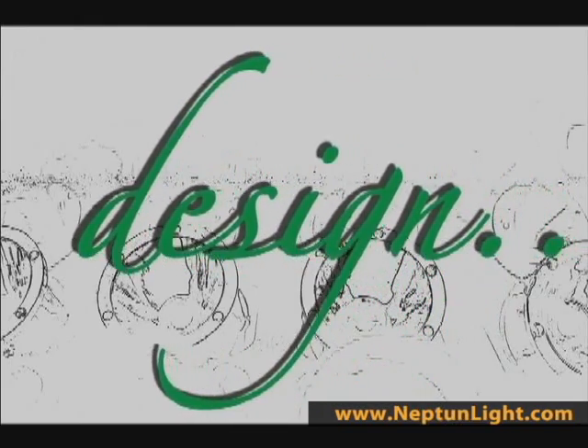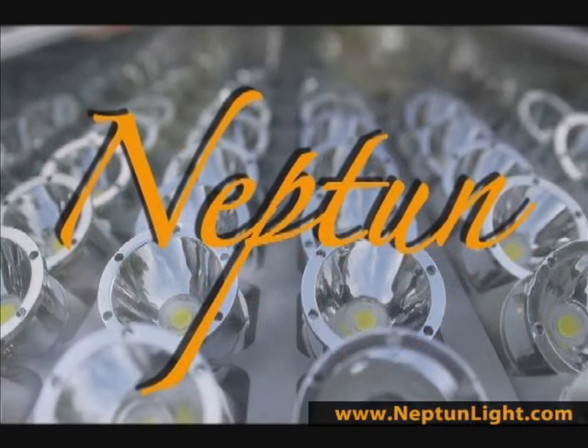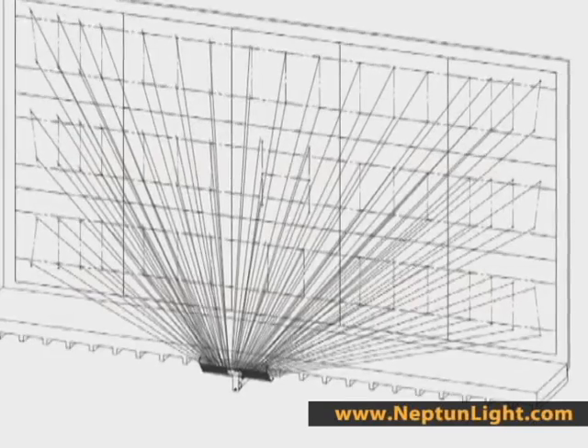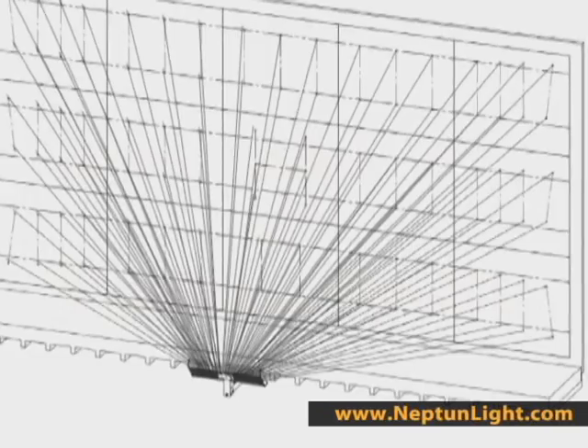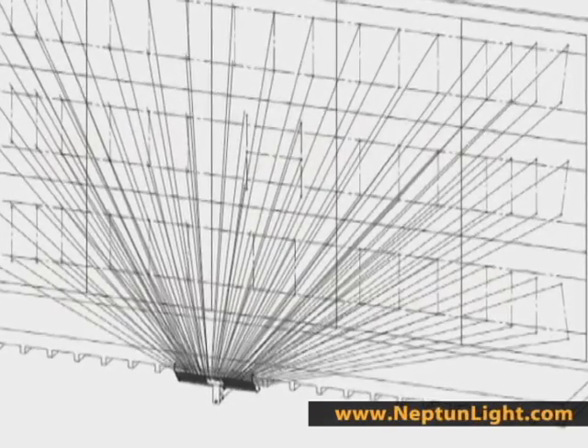When designing the Adposter we focused on three main quality points. The first is performance. More specifically, we designed the Adposter to emit light that is distributed with complete uniformity and true color quality. As you can see, by assigning a focal area to each individual diode we are able to eliminate light spillage and improve distribution.